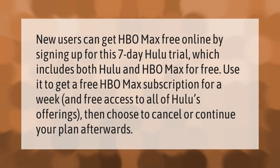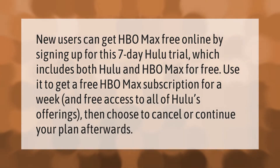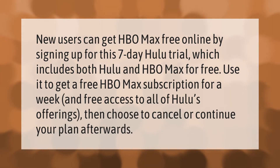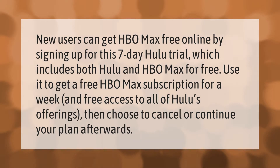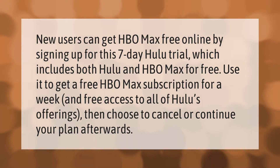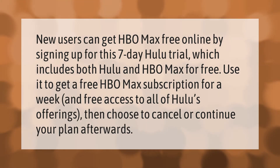New users can get HBO Max free online by signing up for this 7-day Hulu trial, which includes both Hulu and HBO Max for free. Use it to get a free HBO Max subscription for a week and free access to all of Hulu's offerings, then choose to cancel or continue your plan afterwards.